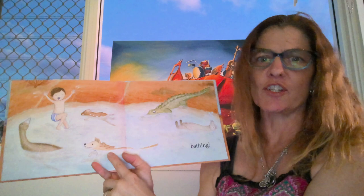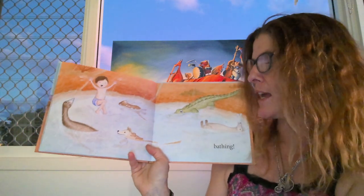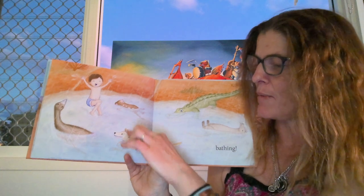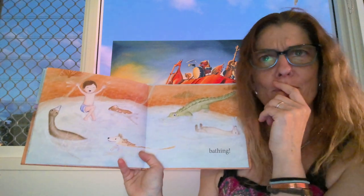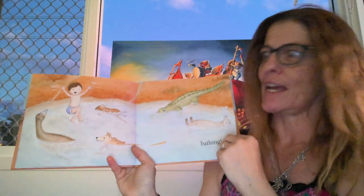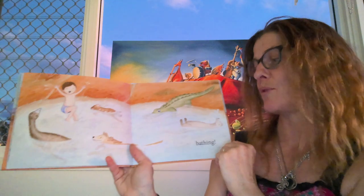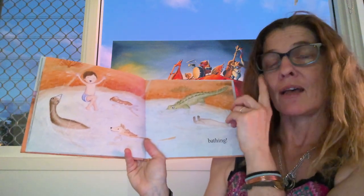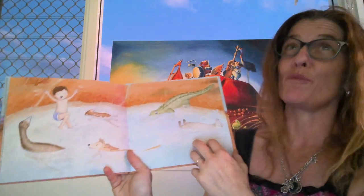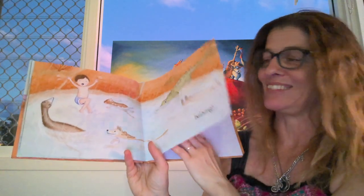I'm actually making a connection here because this week we did the gingerbread man in class. The gingerbread man had to climb up higher on the fox's back — and do you remember what happened when they got to the top? That's right, the fox ate him. So I'm hoping that doesn't happen to the thorny dragon — but I don't think I'd like to eat a thorny dragon. Do you?